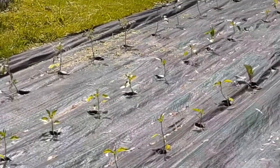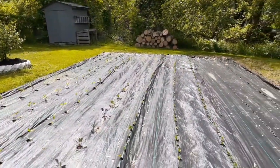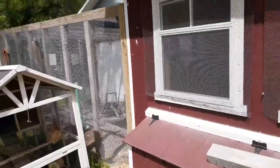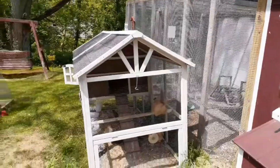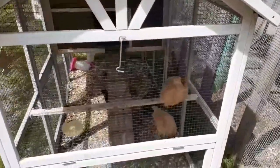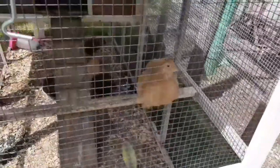The tomatoes and everything are doing really, really good — we're thankful for that. I wanted to show you this little chickie here. These are the Buff Orpington. Look how pretty she is.